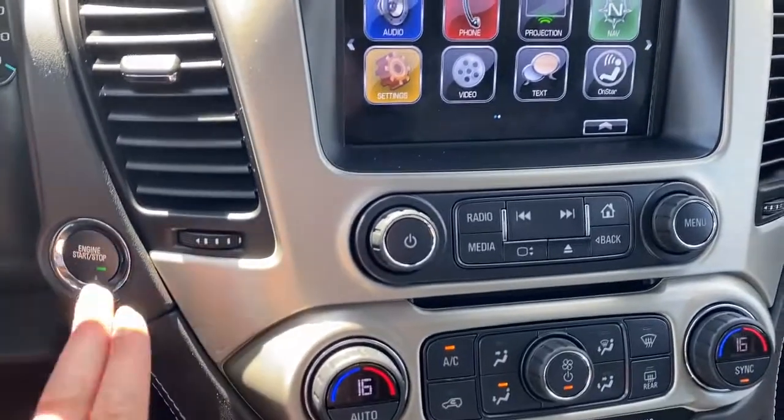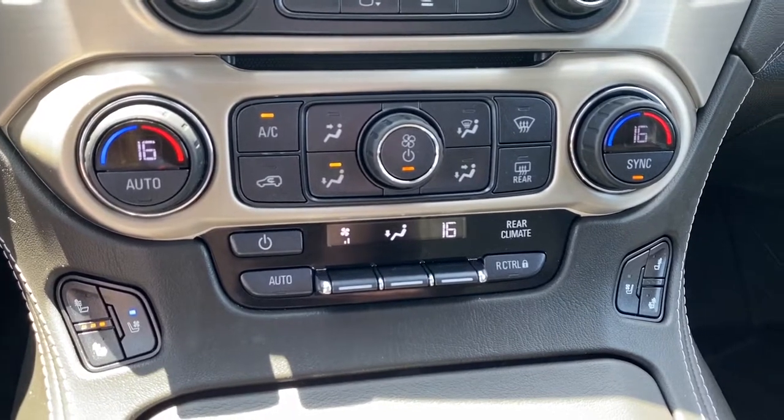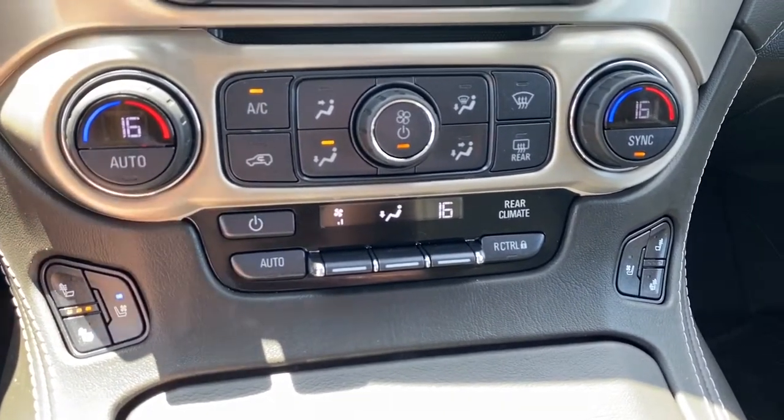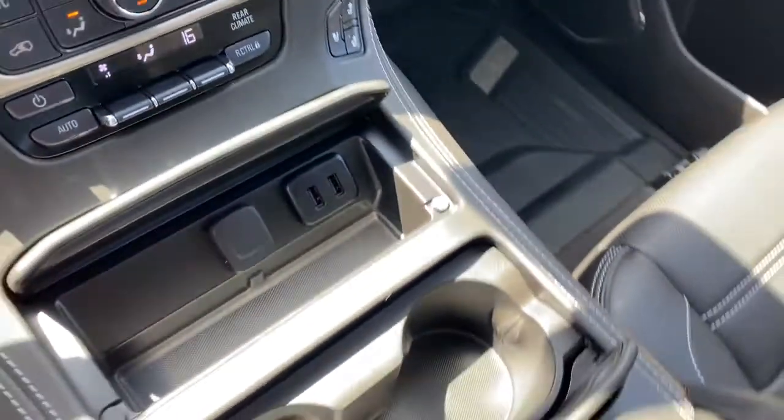Below that we've got the push start button, dual climate control with air conditioning, heated and cooled front leather seats, the rear climate control buttons, and some USB and power plug-ins.